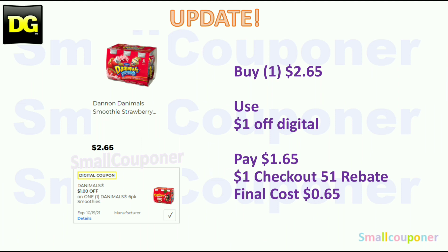I just want to update — we did receive new Checkout 51 rebates, and they update every Thursday. So the Danimals are $2.65. We do have a $1 off digital, so you'll pay $1.65. You'll submit your receipt to Checkout 51 — it's a rebate app — and you'll get a dollar back for the Danimals, and the final cost will be $0.65.